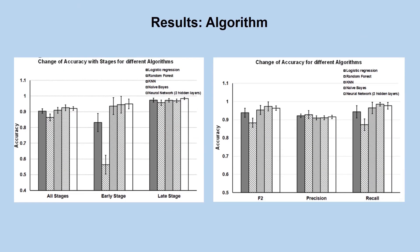Here you can see the overall results of my algorithm. It may seem like a bunch of lines and numbers but there is more to this. You can see that all of the algorithms except the random forest algorithm achieved an accuracy of over 90 percent for pancreatic cancer diagnosis. An early stage pancreatic cancer diagnosis accuracy of over 90 percent was achieved for all of the algorithms except the logistic regression and random forest algorithms.